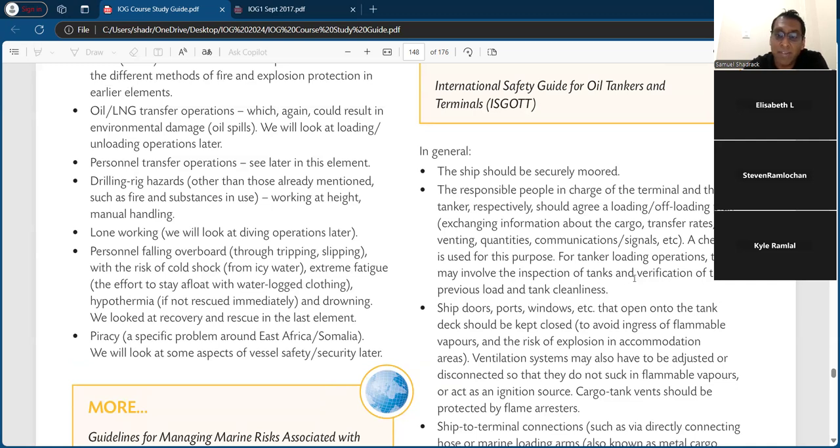A checklist is used for this purpose. For tanker loading operations, this may involve inspection of the tank and verification of previous load and tank cleanliness. Ship doors, ports, and windows that open into the tank deck should be kept closed to avoid ingress of flammable vapor and the risk of explosion. In accommodation areas, ventilation systems will also have to be adjusted or disconnected so that they do not suck in flammable vapors or act as an ignition source.